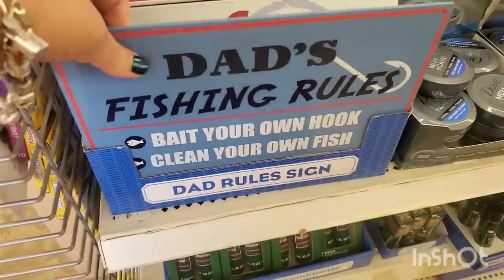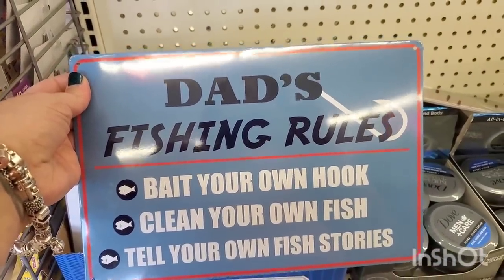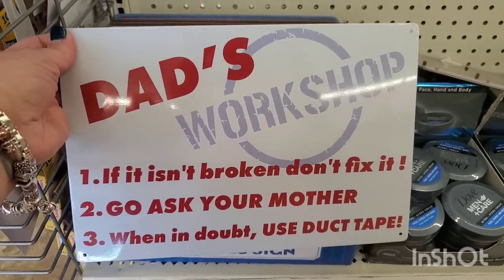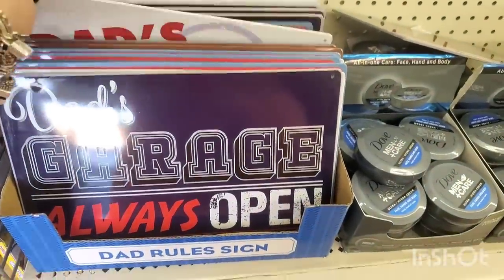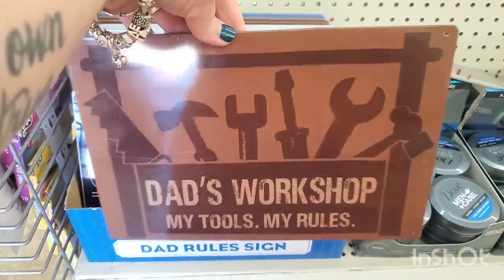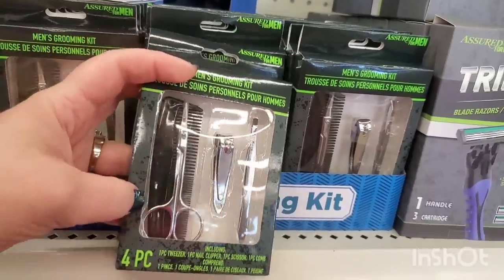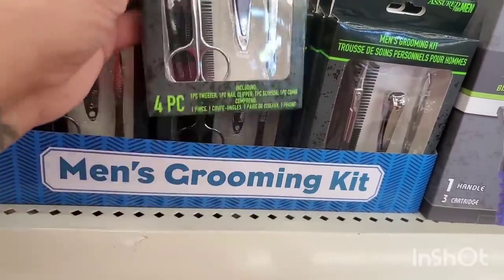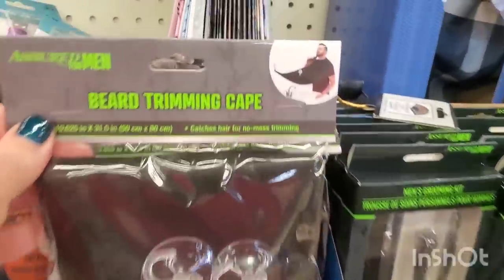They have metal signs: 'Dad's Garage Always Open,' 'Fatherly Advice: Priceless,' 'Dad's Fishing Rules: Bait Your Own Hook, Clean Your Own Fish, Tell Your Own Fish Stories,' and 'Dad's Workshop: If It Isn't Broken Don't Fix It, Go Ask Your Mother, When In Doubt Use Duct Tape,' and 'My Tools My Rules.' Then there's a men's grooming kit — four piece with a little comb, nail clipper, tweezers, and personal grooming scissors for a dollar 25.